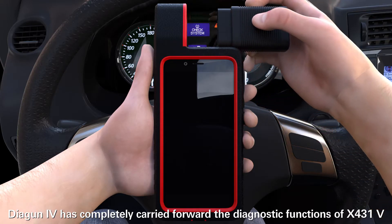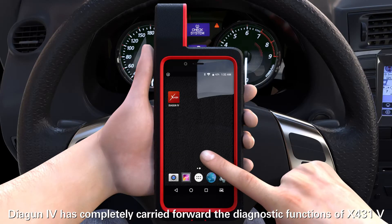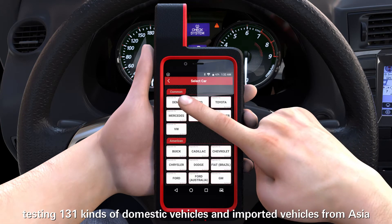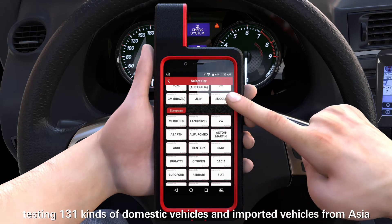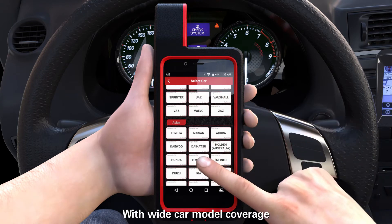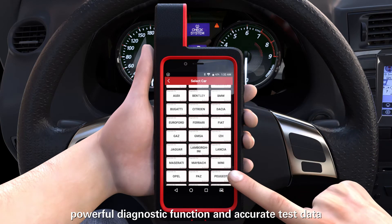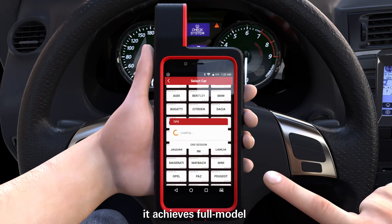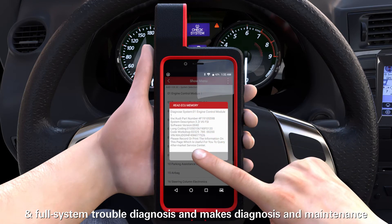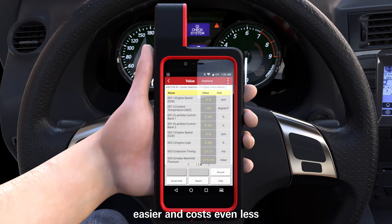Diagon IV has completely carried forward the diagnostic functions of X431V, testing 131 kinds of domestic and imported vehicles from Malaysia, Europe and America. With wide car model coverage, powerful diagnostic functions and accurate test data, it achieves full model and full system trouble diagnosis and makes diagnosis and maintenance easier and costs even less.